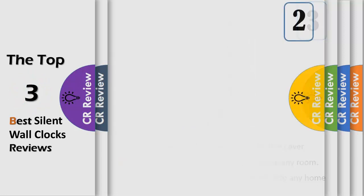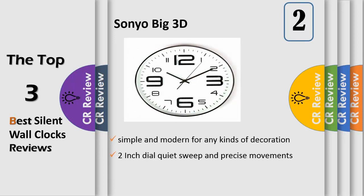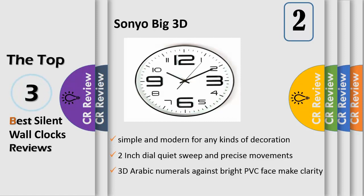Number two: a 12-inch dial with quiet sweep and precise movements to guarantee accurate time and ultra-quiet operation. Simple and modern for any kind of decoration, with high quality. Powered by one AA battery, not included. Note: please use average carbon battery instead of heavy-duty batteries. Big 3D Arabic numerals against a bright PVC face make for clarity and easy viewing.